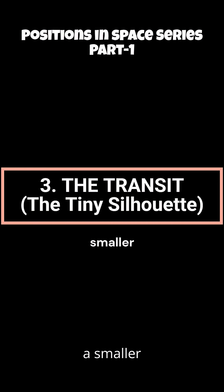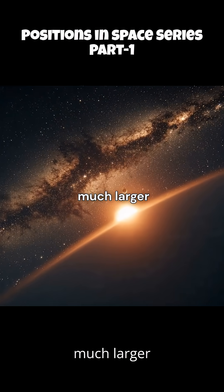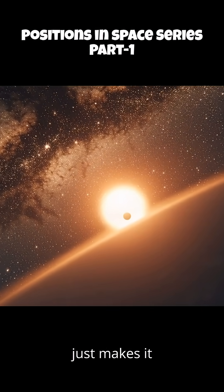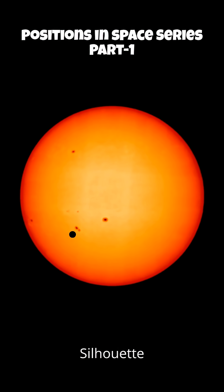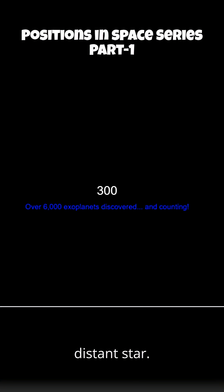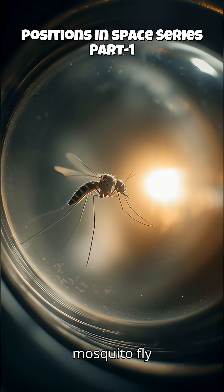Finally, transit. This is the reverse. Here, a smaller-looking object passes in front of a much larger background object. The foreground object is too small to hide anything — it just makes a tiny silhouette. Think of Mercury or Venus as a tiny black dot crawling across the face of the sun. Or — and this is huge — an exoplanet transiting a distant star. This is literally how astronomers discovered thousands of new worlds. It's like watching a mosquito fly across a bright projector bulb.